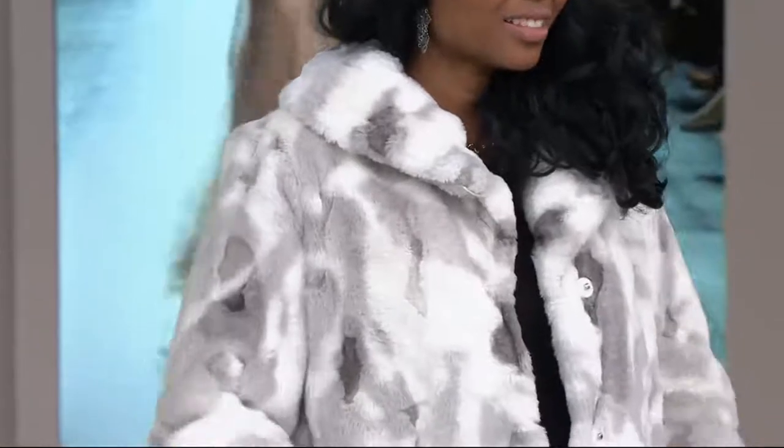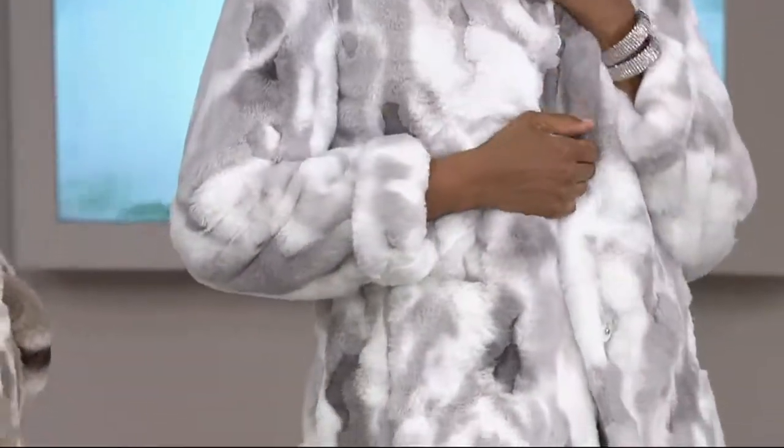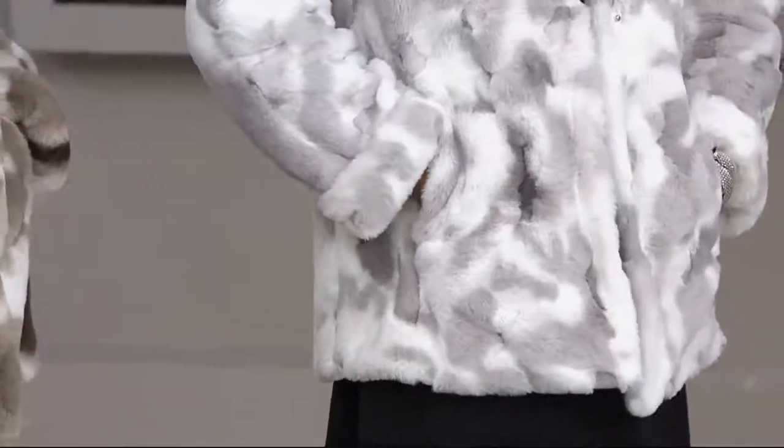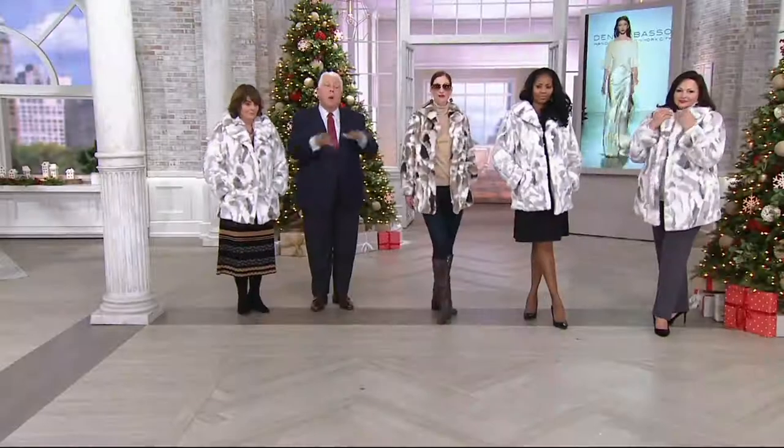Different. Designer. Dennis Basso — one of a kind. This is limited. Yeah, we don't have a lot of these to go around, and I don't think we're going to be able to bring this back. This is like a one-time order.